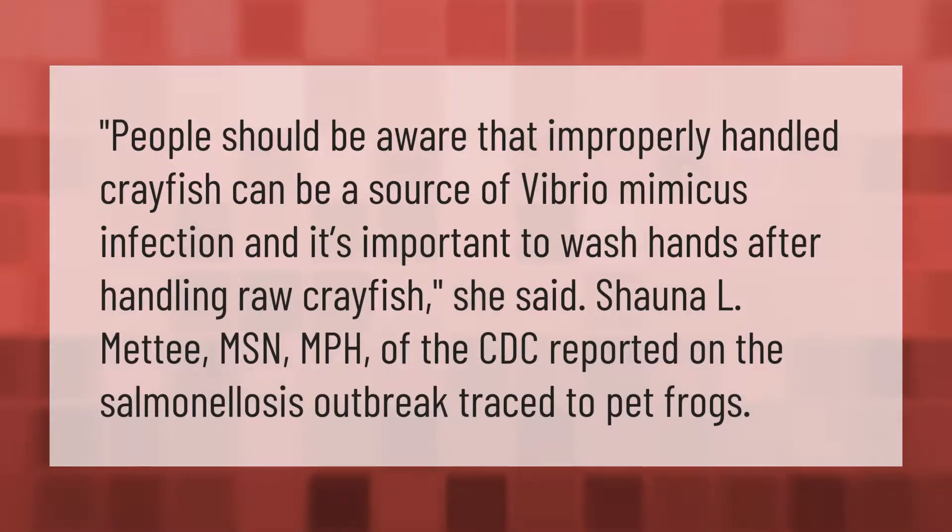People should be aware that improperly handled crayfish can be a source of Vibrio mimicus infection, and it's important to wash hands after handling raw crayfish. Shana L. Matay, MSN, MPH of the CDC reported on a salmonellosis outbreak traced to pet frogs.